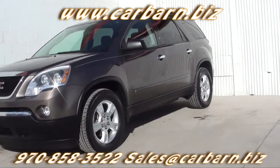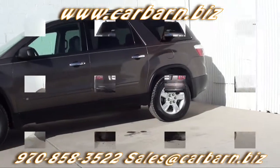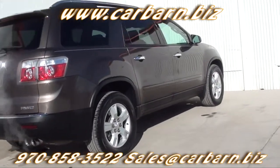This is a Carfax 2-owner car with a clean report. It's passed my safety check and had a fresh oil change. It comes with a 3-month, 3,000-mile limited powertrain warranty that's valid at any certified mechanic.